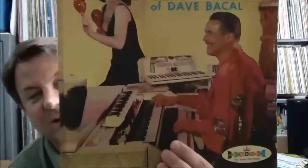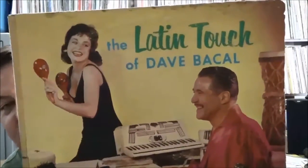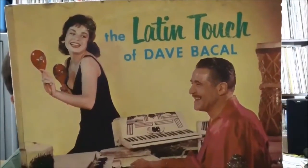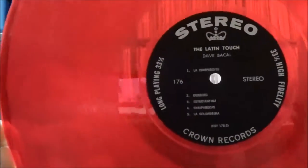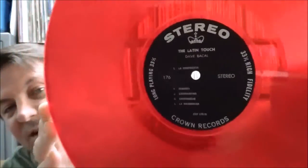This one's a bit junky but I like Crown Records. It's 'The Latin Touch' with Dave Bacall playing organ, some Latin percussion, on Crown's red vinyl — and it's actually not too beat up; usually these things are pretty well trashed. Crown isn't really known for high quality pressings; most of the ones I've seen are really dodgy, especially the black vinyl. I'm not sure about the red vinyl, but most of them are pretty crappy.